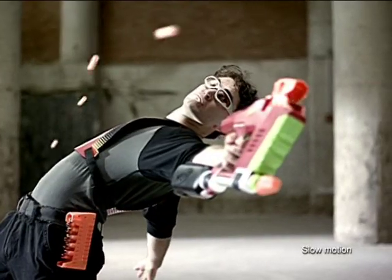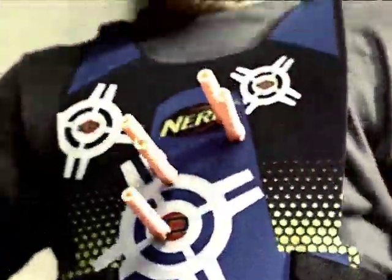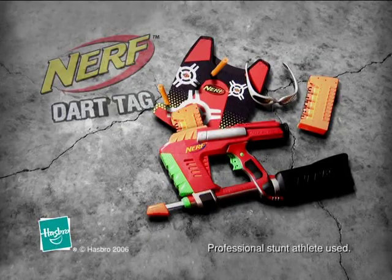The new Rapid Fire Dart Tag MagStrike Blaster. Tag — you're it. MagStrike comes as shown. Major pumping required. Professional stunt athlete used. Nerf.